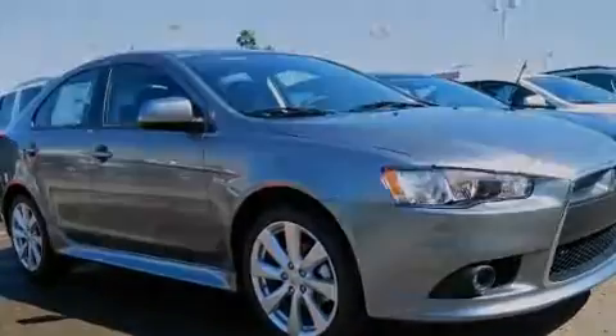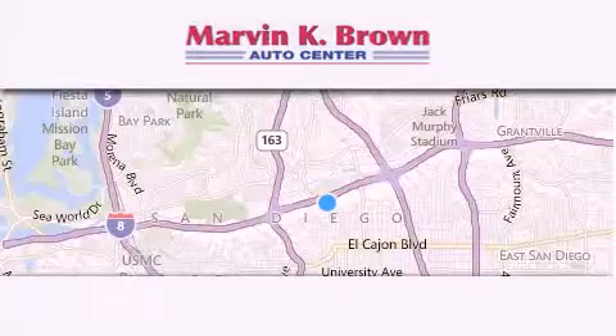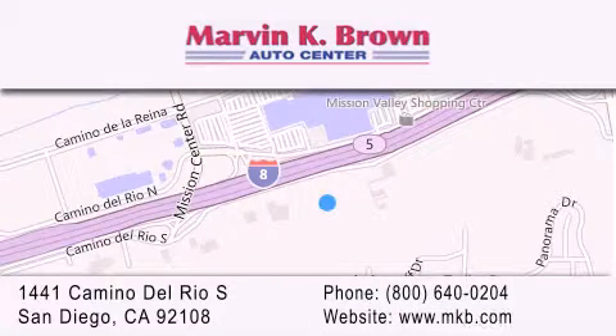Call or visit us right now and arrange your test drive today. Thank you for considering Marvin K. Brown for your next new or used vehicle. We have been serving the San Diego area for over 60 years. Why take a risk and buy your new or pre-owned vehicle anywhere else? Our dealership is conveniently located at 1441 Camino Del Rio South in San Diego. We look forward to serving you.